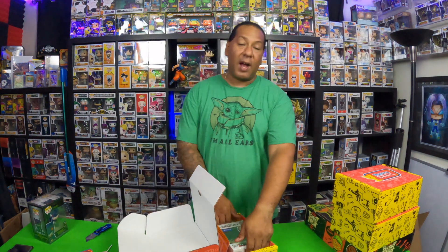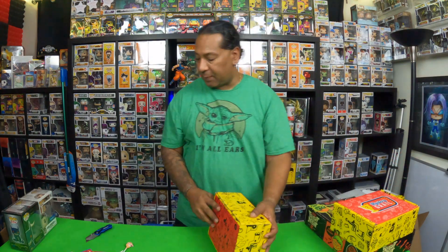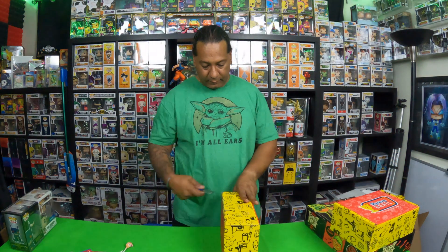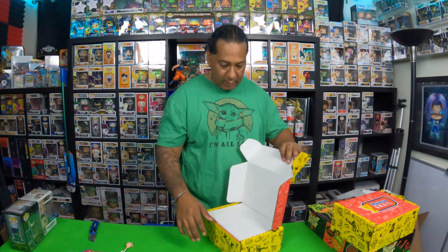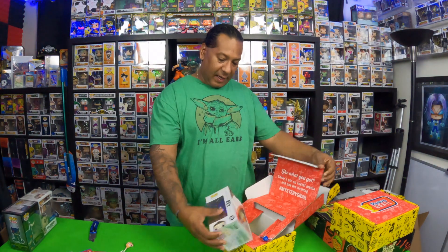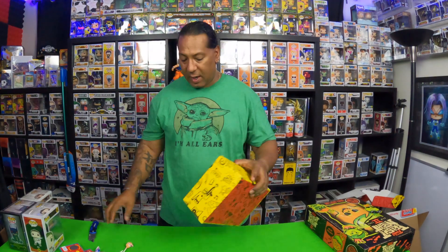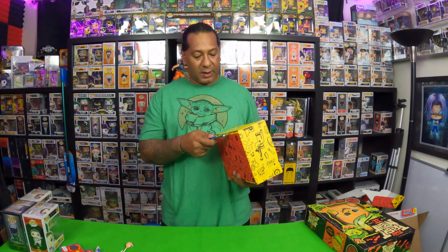Ryan Howard from The Office — a lot of Office pops lately. Next box: Ray from Star Wars. Fourth and final box — hopefully we get that grail.